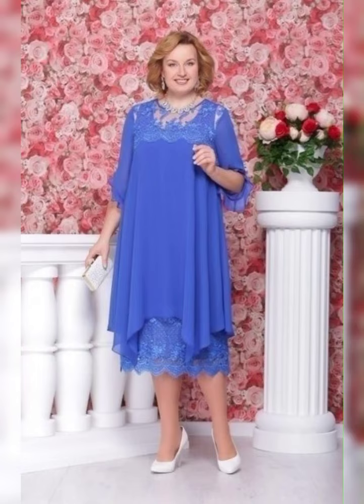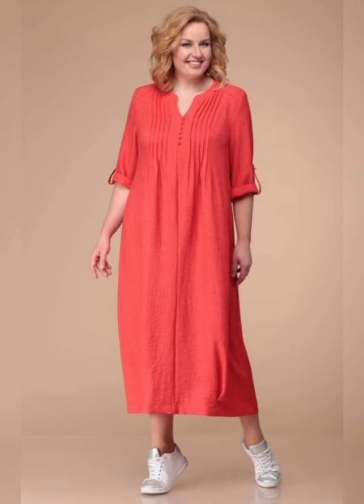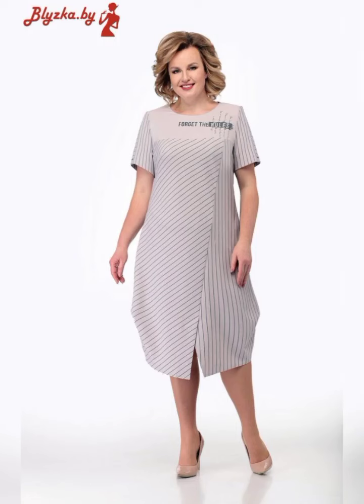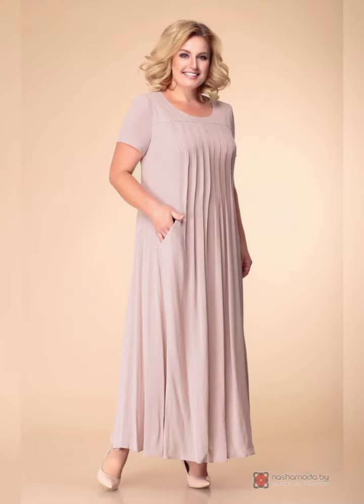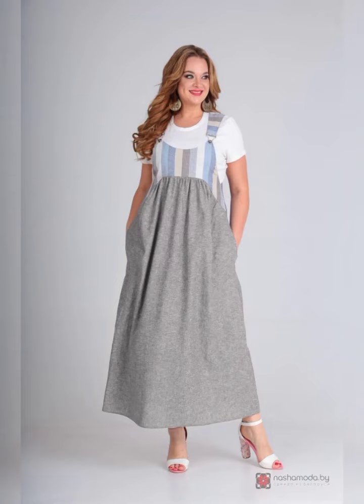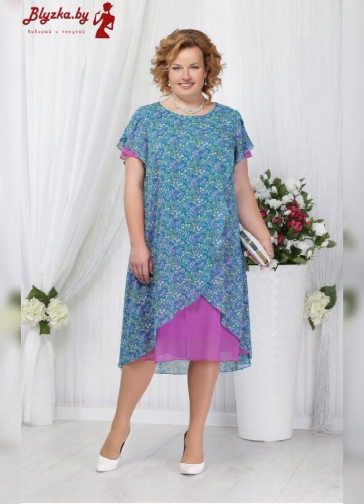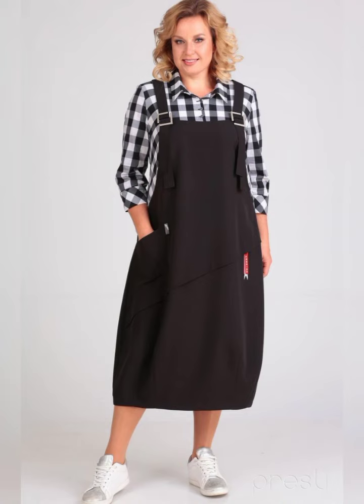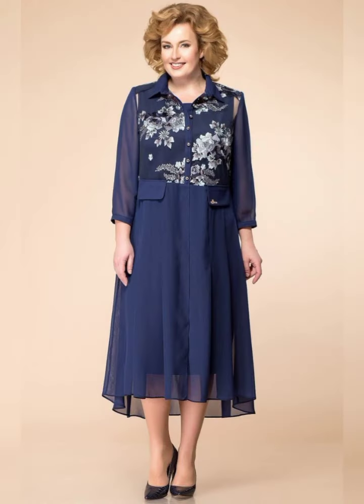If you're looking for something a little more casual, the Jessica Howard Plus Size Dress and Jacket is a great option. It's a two-piece set that features a sleeveless dress and a matching jacket. It's available in sizes 14 to 24 and it's perfect for a spring and summer wedding.